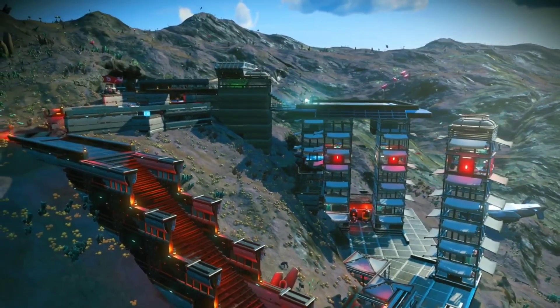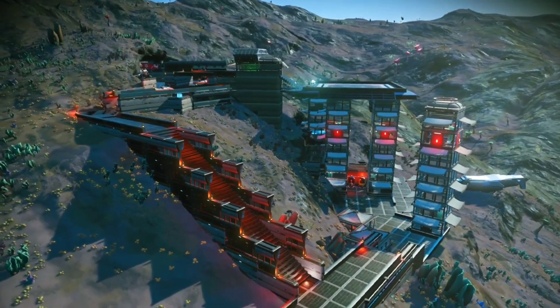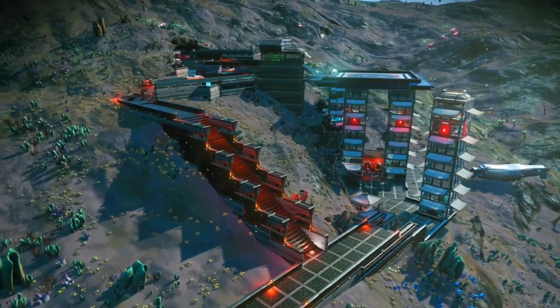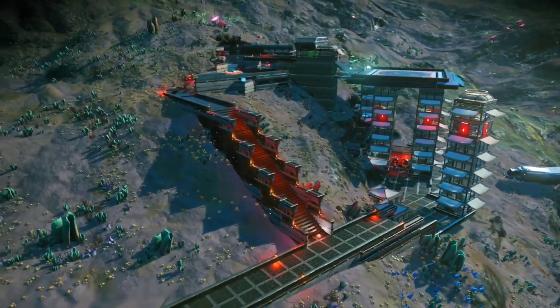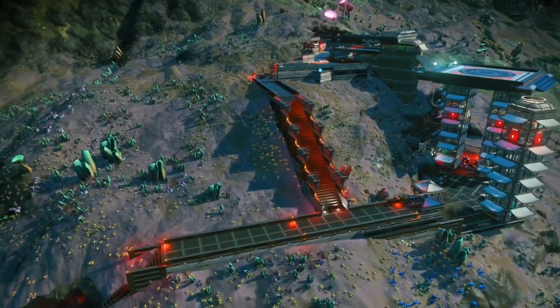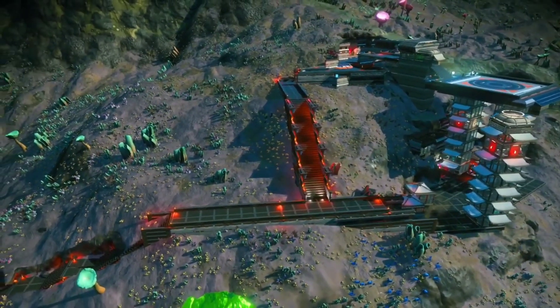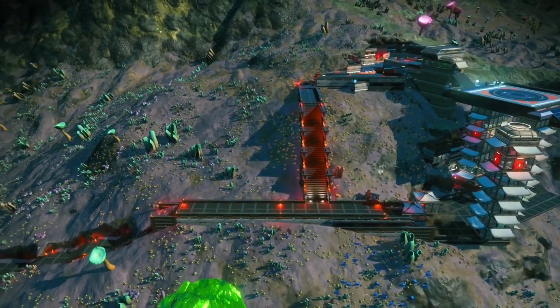I just like the whole aspect of building in No Man's Sky and being able to just create whatever comes to mind. It pretty much allows you to just be yourself and have fun in what you're doing, and no matter what you're doing in No Man's Sky it's definitely going to be fun.